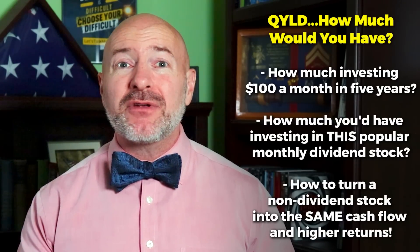It is an important question that most investors just don't think about, because the problem is the QYLD has some big issues that you're not going to see until it's already in your portfolio. I'll reveal exactly how much you'd have investing $100 a month in the QYLD, and I'm also going to compare it with that same $100 a month investing in another popular monthly dividend stock and show you how to get that same monthly cash flow from a non-dividend stock like Tesla.